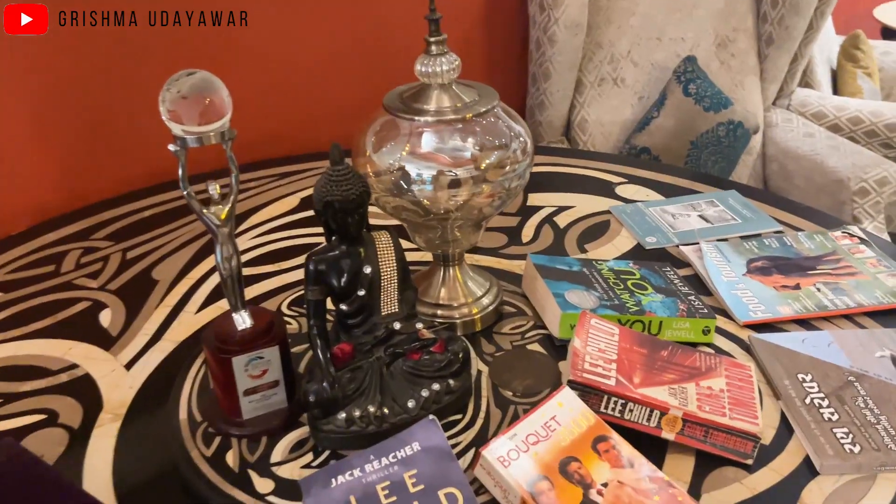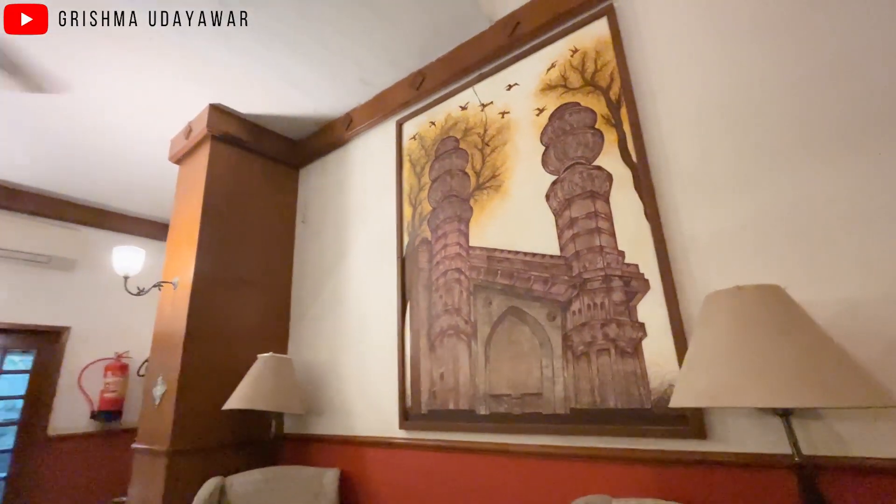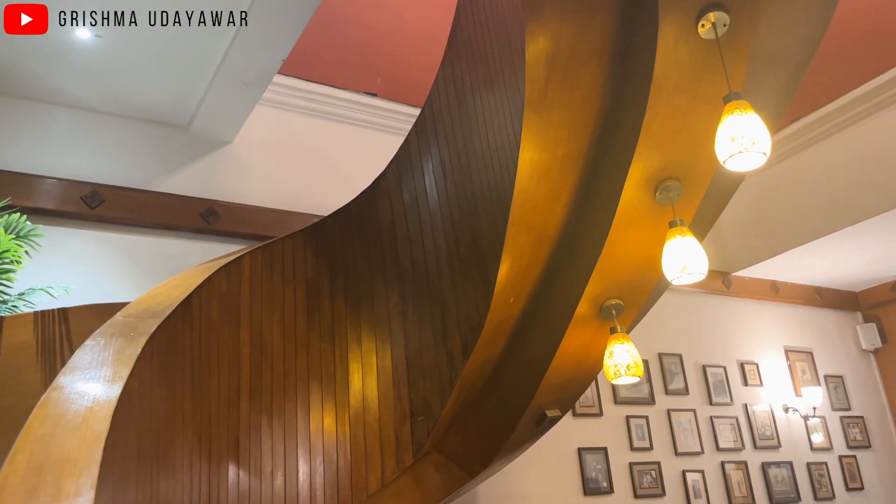With old world charm and all the modern amenities, this boutique hotel feels like a home away from home. What I liked about the property is the rustic and vintage touch and attention to detail in every corner, which feels like a photo point with amazing backdrops and art everywhere.